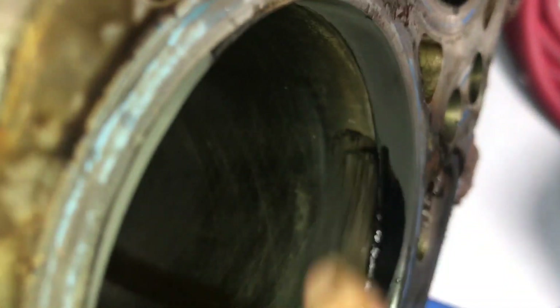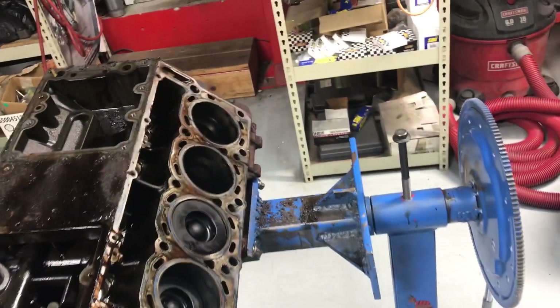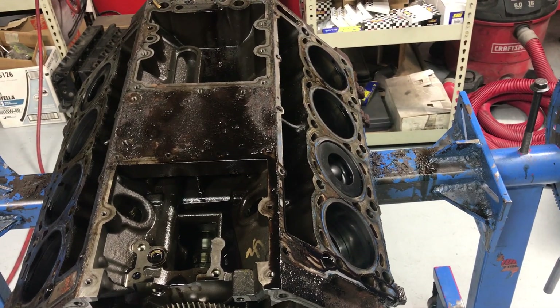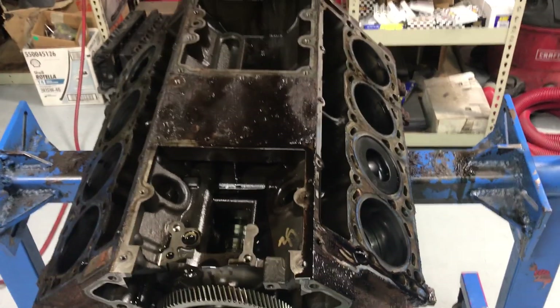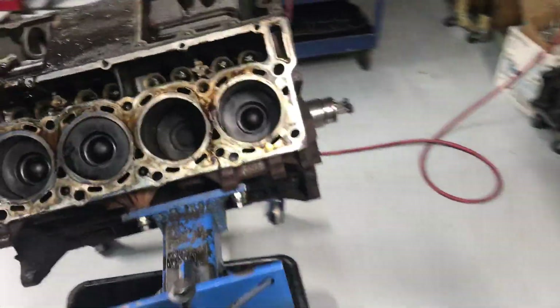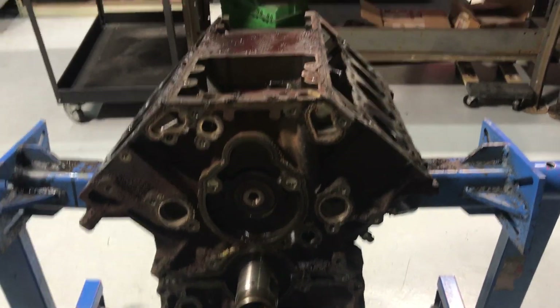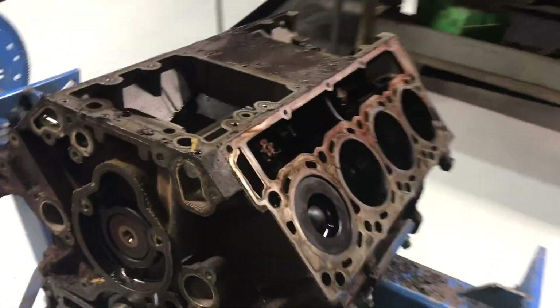We've got a whole bunch of combustion loss going on right here. There's where the ring lay, there's where the ring stops right up here, so we've got all this area — that's where all the pressure is, that's where the action happens. Whether we just do a ball hone if the cylinders check out, or leave it — everything's on the table. The guys pulled it out so I figured I'd come back here. I'm waiting on a heat shield on Ted's Excursion, waiting on manifolds and headers, so figured let's go ahead and do this.